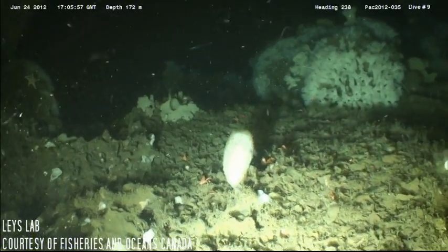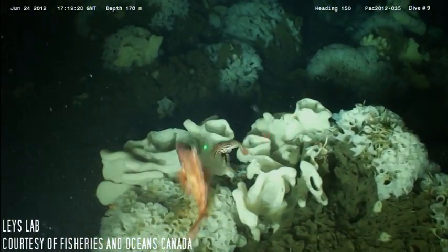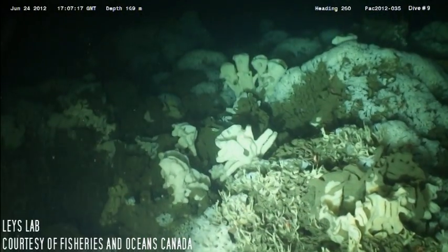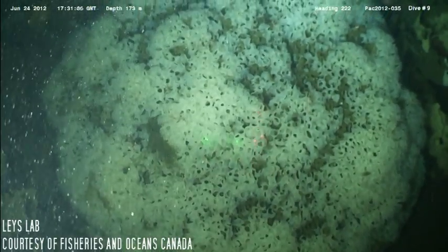Most glass sponges live in depths greater than 500 meters. Off the coast of British Columbia, in the North Pacific, vast reefs spanning hundreds of square kilometers live in shallower depths of approximately 200 meters.